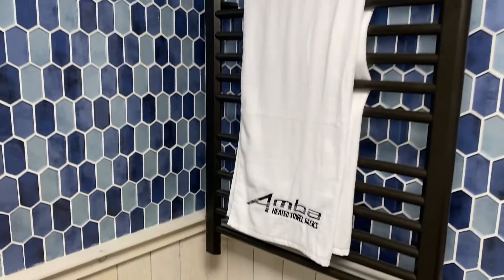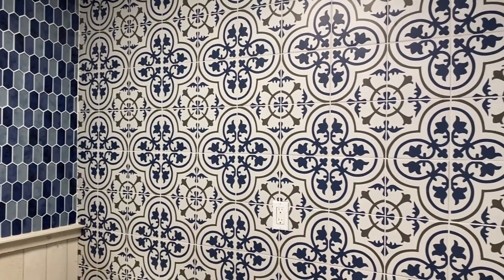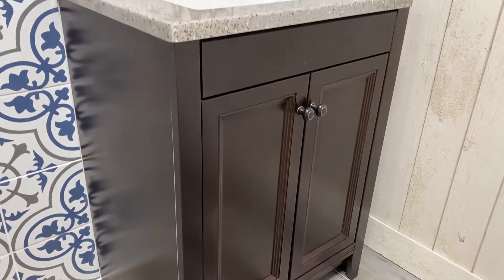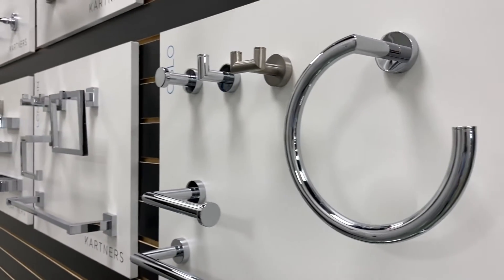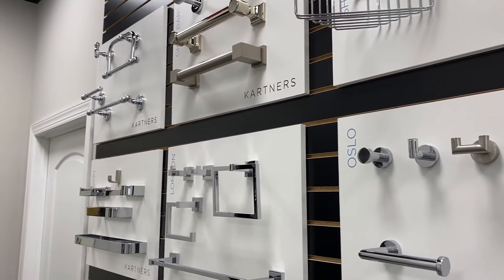heated towel racks, wall tile, and vanities of any style and color you want with any type of countertop on it in any kind of sink. Here we have a massive selection of different towel bars and bathroom fixtures for your custom bathroom.